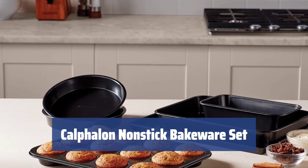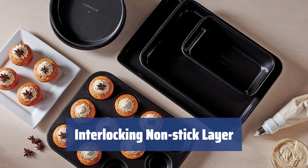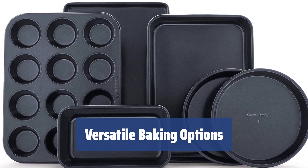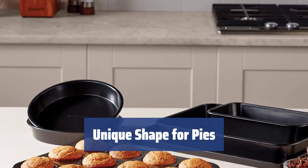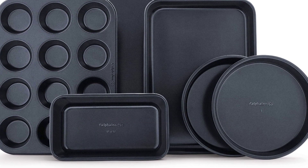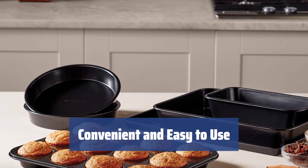If you enjoy baking, this bakeware set is perfect for you. With six sheets made of heavy gauge steel, they are durable and dishwasher-safe. The trays have an interlocking non-stick layer and reinforced rolled edges, making them easy to clean and maintain. From muffins to cookies, this set allows you to bake a variety of treats. The round forms have slightly angled sides, giving your pies a unique shape. Treat your family to their favorite desserts every day with this Calphalon bakeware set.